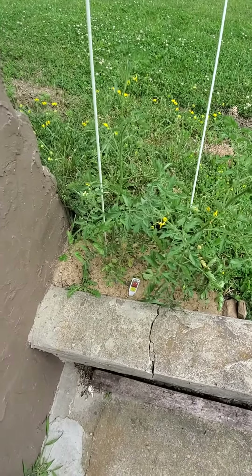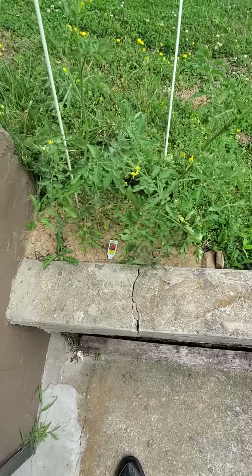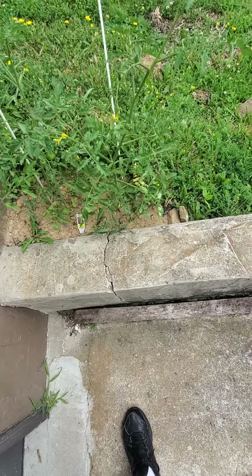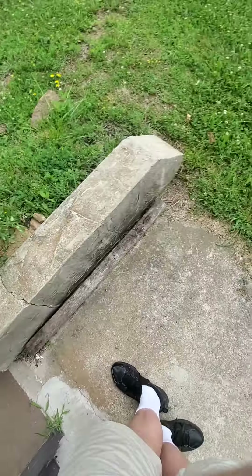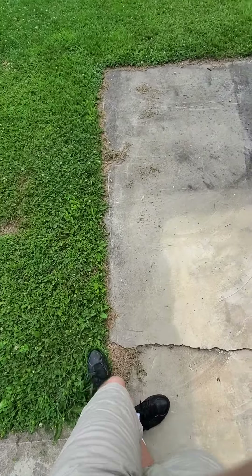And as you can see here, we've got little green cherry tomatoes that may be a week or two away from getting picked.